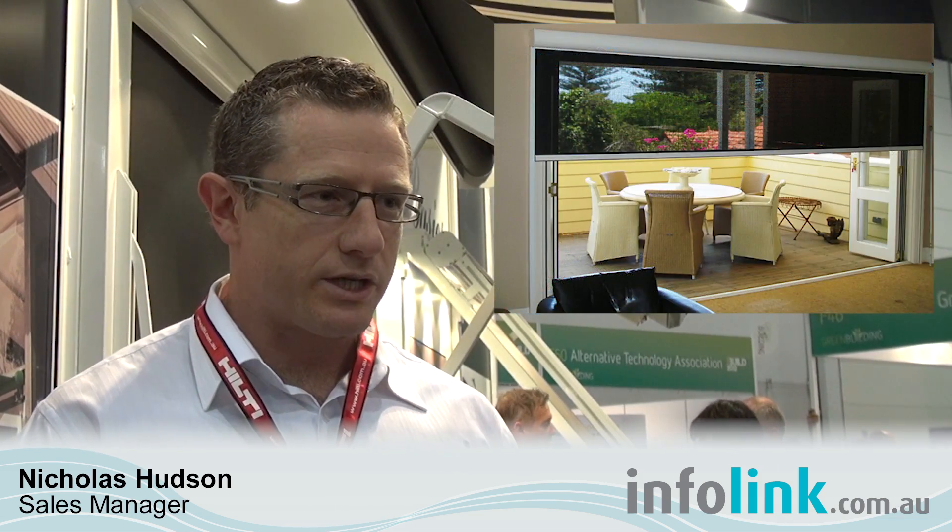This year we're displaying a couple of new products in the vertical screen range. Our zip screen track can do wide spans, is secure, and can operate as a blackout blind as well as an insect screen, along with providing conventional sun shading solutions in various degrees which people can utilise for their homes or on commercial projects.